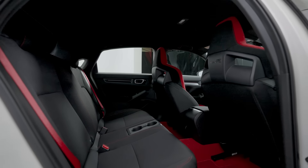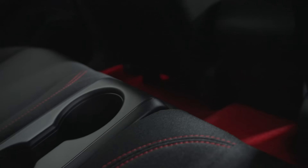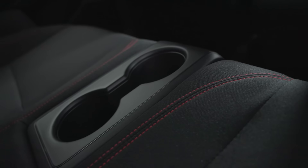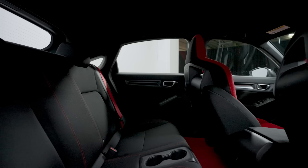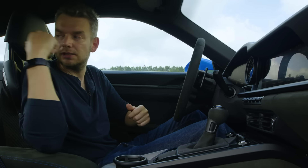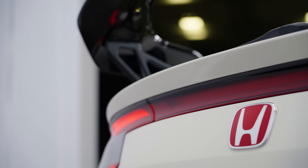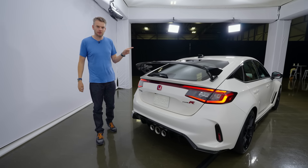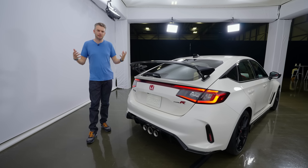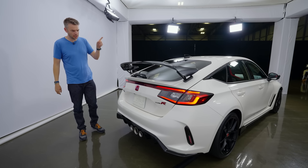In common with every other Civic Type R, this is a strict four-seater with two cup holders where you'd normally expect the middle passenger to be. Don't really get it, to be honest — but then I also don't get why I can't have rear seats in the back of a 911 GT3. Honda also won't tell us how much this new model is going to cost, but we expect it to be slightly pricier than the old model.